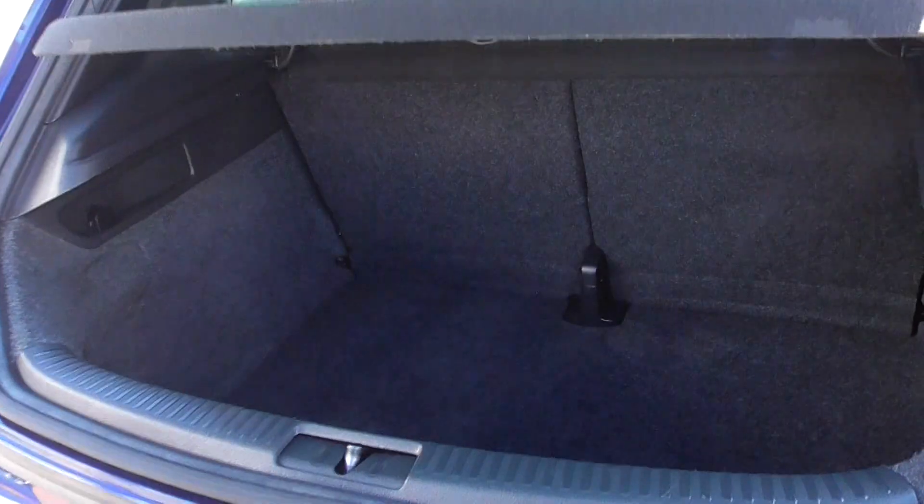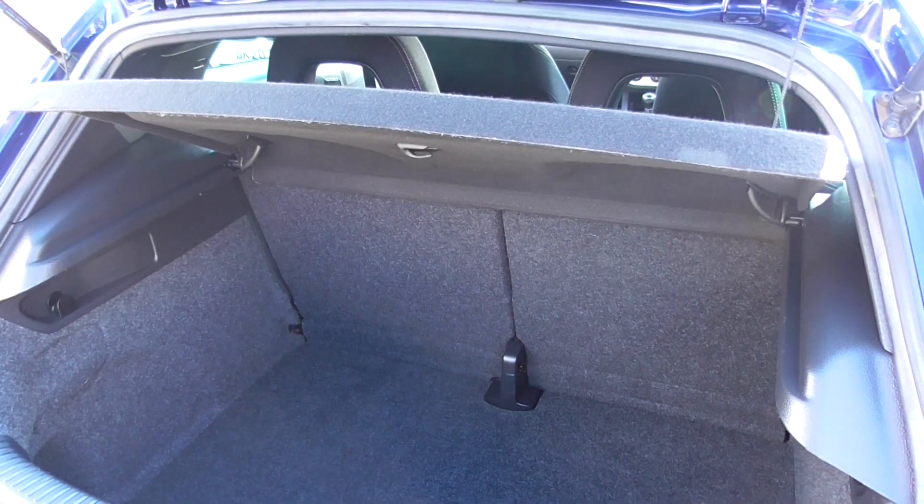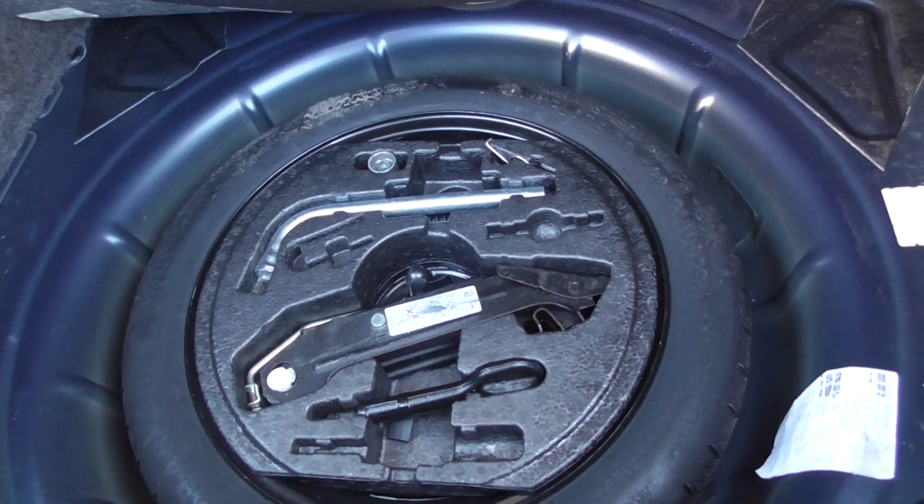Looking through to the boot, the parcel shelf is present. We've got split-folding rear seats if you ever need more room. Down here you'll find your space-saver spare wheel with all the kit to change it, and locking wheel nuts in there as well.